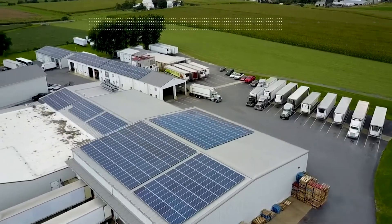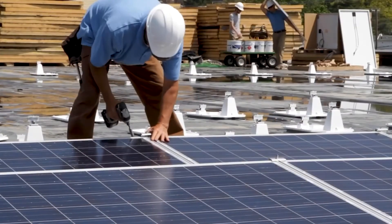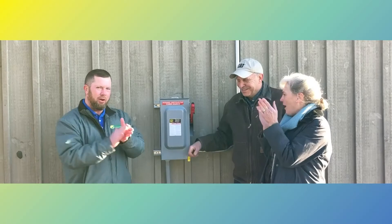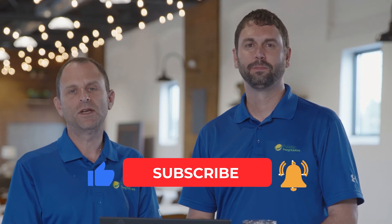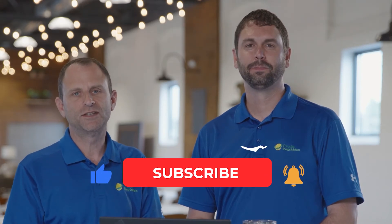Welcome to the Solar Energy Channel, where you will get an honest inside look at all things solar. In this video, we're going to talk about what happens to solar panels at the end of their life. I'm Charles Fox, and I'm Warren Miller. Don't forget to like and subscribe if you want to get notified of future content just like this.